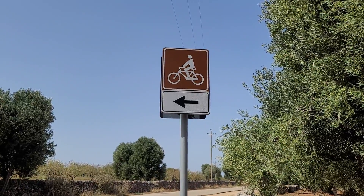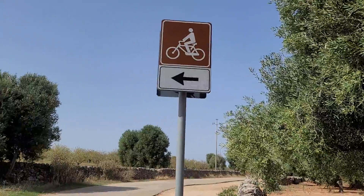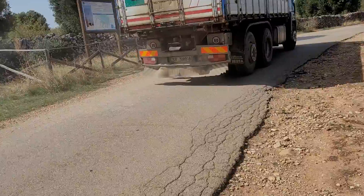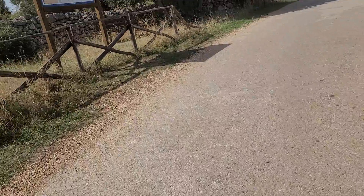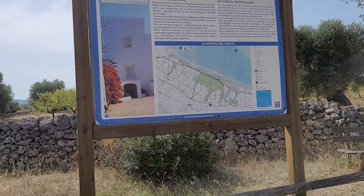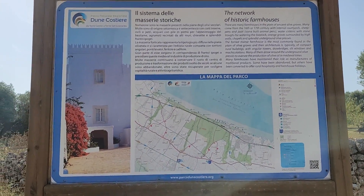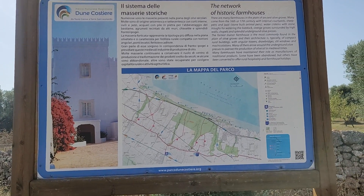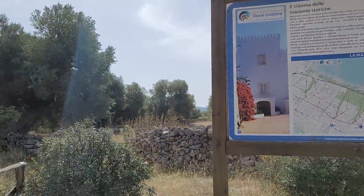I decided to stop here to show you a post. This is a network of historic farmhouses — 'Masarí storiche.' Masarí means house, storiche means storied houses. Dun Custier.